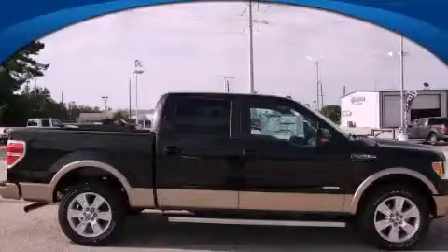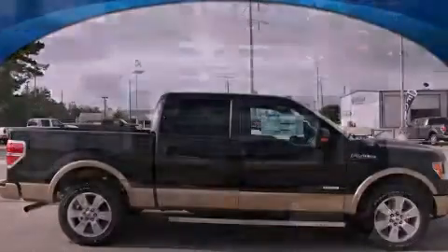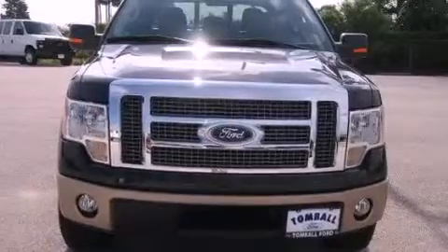This is a brand-new 2012 Ford F-150. Strong, durable, and dependable.